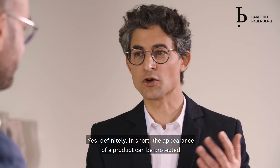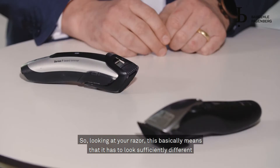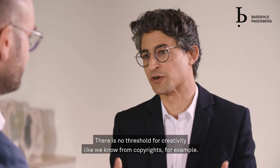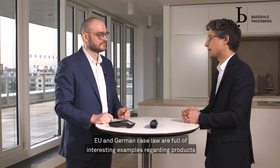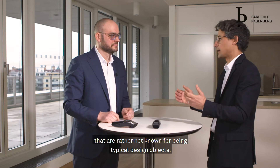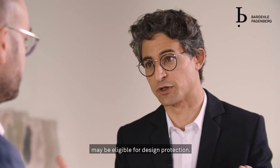Definitely yes. In short, the appearance of a product can be protected as a design if it is new and has individual character. Looking at your razor, this basically means it has to look sufficiently different from earlier razors on the market. There's no threshold of creativity like we know from copyright, for example. EU and German case law are full of interesting examples — wire connectors, shower drains, paper dispensers, and ground anchors may all be eligible for design protection.